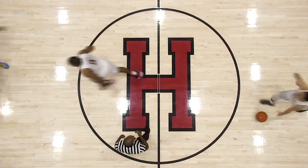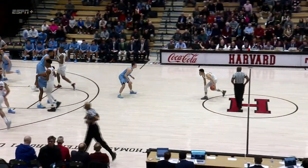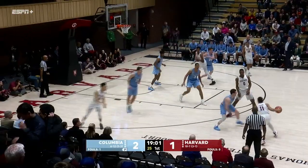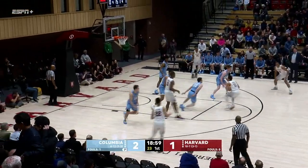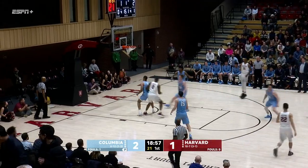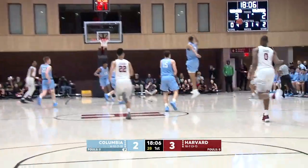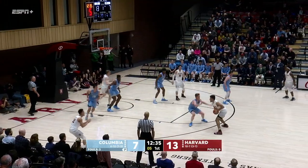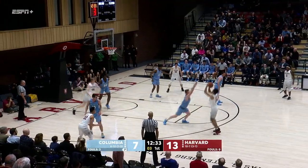Harvard entered the game near the top of the Ivy League standings and looked to defend home court against Columbia. One of the craziest games in Harvard basketball history. The Crimson got off to a hot shooting start, nailing four three-pointers in the first eight minutes to build a 17-9 lead.